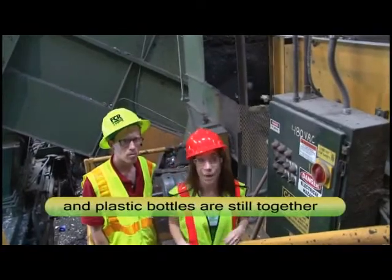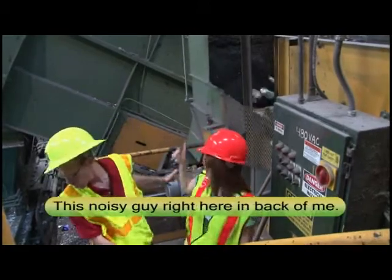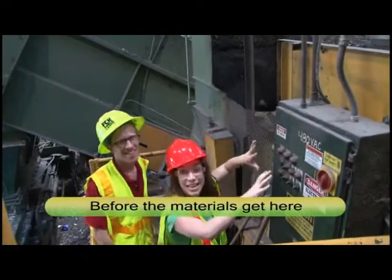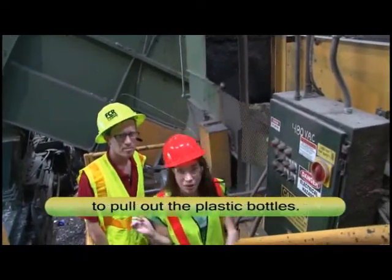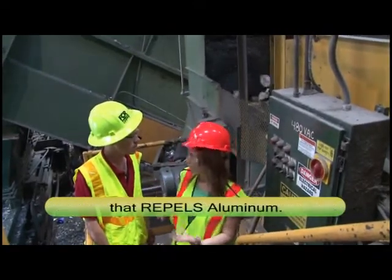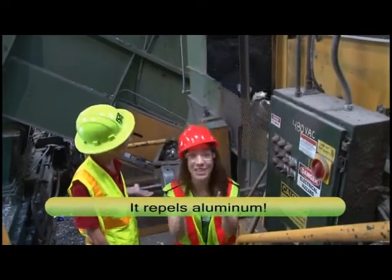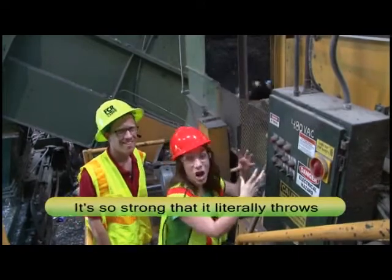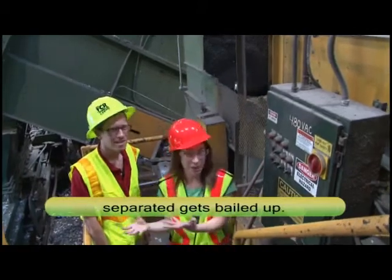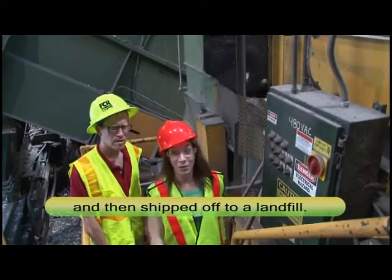At this point, the aluminum cans and plastic bottles are still together — until they meet this guy. That's a noisy one right here. This is a belt magnet. Before the materials get here, they go through a manual sort to pull out the plastic bottles. What's left passes over this eddy current — a rare earth magnet that repels aluminum. It's so strong that it literally throws aluminum cans off the belt. The aluminum, now separated, gets bailed up. What's left, which is just garbage, also gets bailed up and then ships off to a landfill.